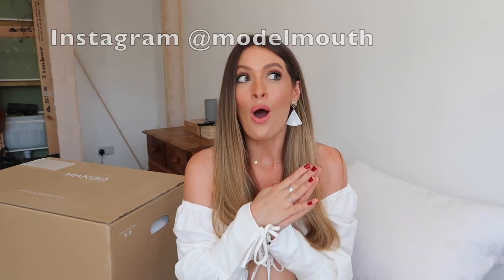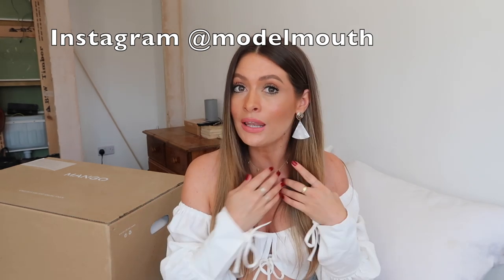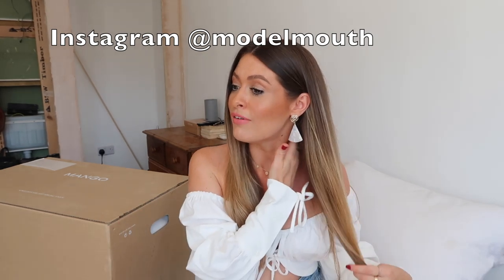Hey guys, welcome back to my channel! I hope you're doing really well and enjoying this beautiful weather we've got in the UK at the moment - it's a scorcher! I love it, I am a little bit sweaty today around the neck and my tash is probably looking a little bit dewy, but yeah it's beautiful and I am definitely not complaining.